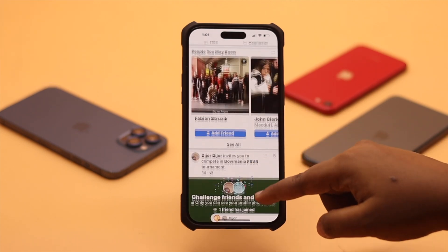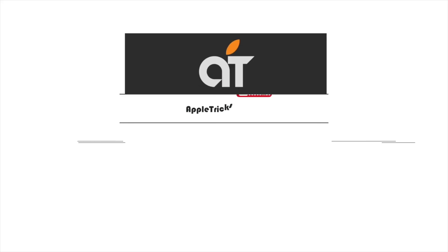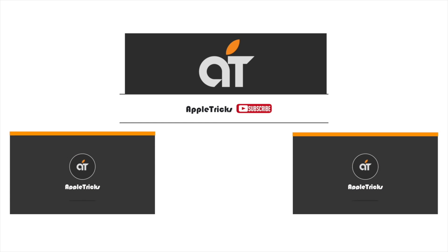So this is the way you can easily fix the Facebook newsfeed not updating or loading problem. That's it for now. If you have any query regarding the topic, let us know in the comments below, and always stay with our channel. Thank you.